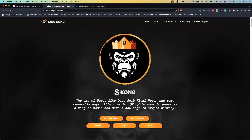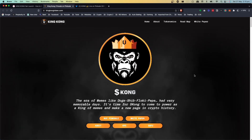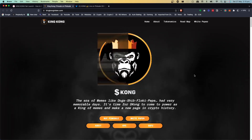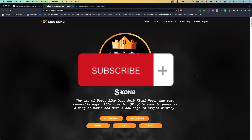Welcome back to the Crypto618 channel. In today's video we're going to take a look at King Kong. This is a new project that's currently in pre-sale and it's just about to launch on blockchain. If you'd like to see more of these videos, hit the subscribe button and the bell notification icon. Let's get into it.